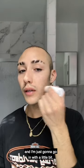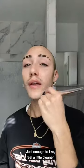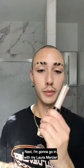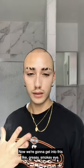For foundation, I use the Milk Makeup Flex Foundation Stick and I'm just gonna go in with a little bit and just kind of pounce it on. I don't like to put too much foundation on — just enough to feel a little cleaner. Next, I'm gonna go in with my Laura Mercier Flawless Fusion Concealer. Now we're going to get into this greasy smoky eye.